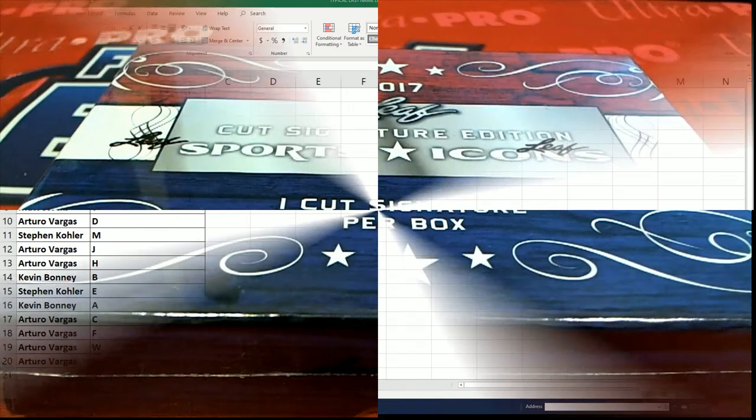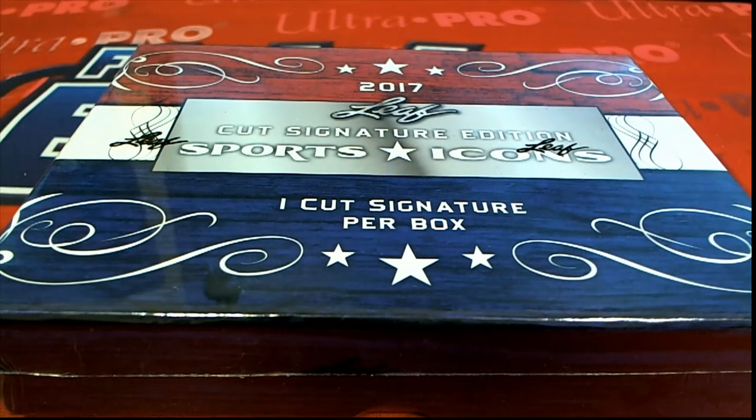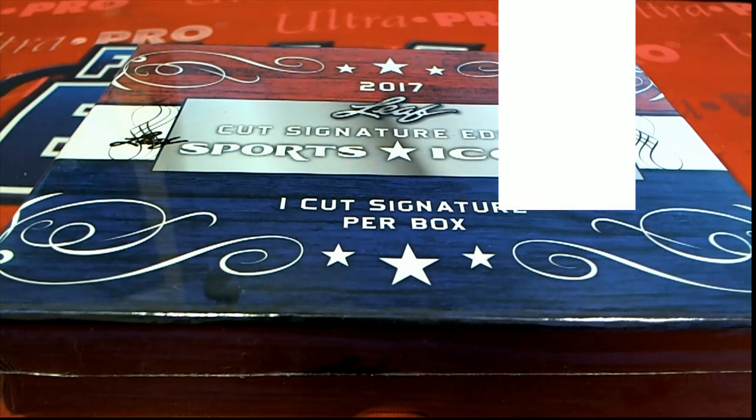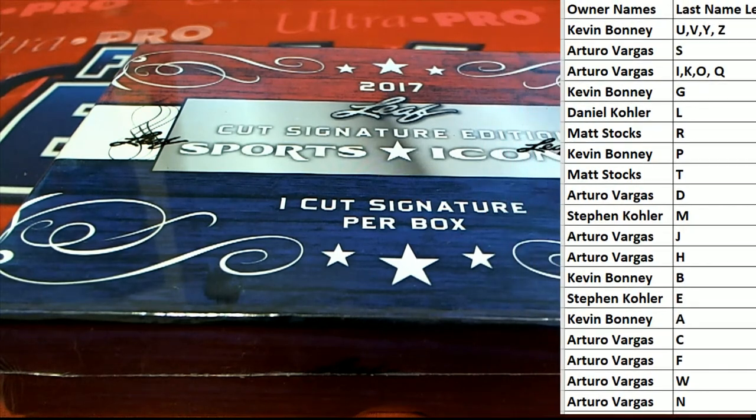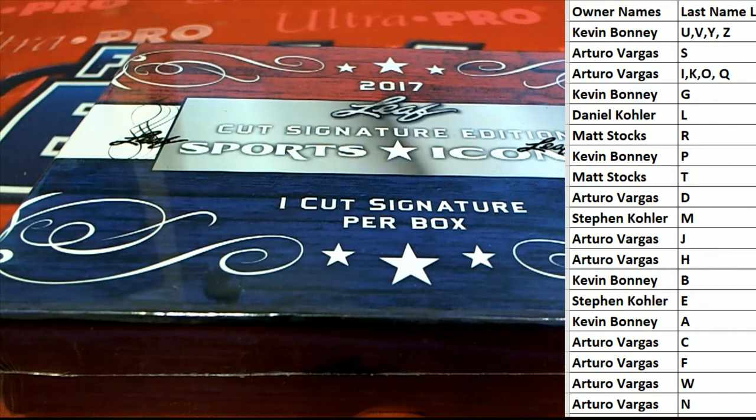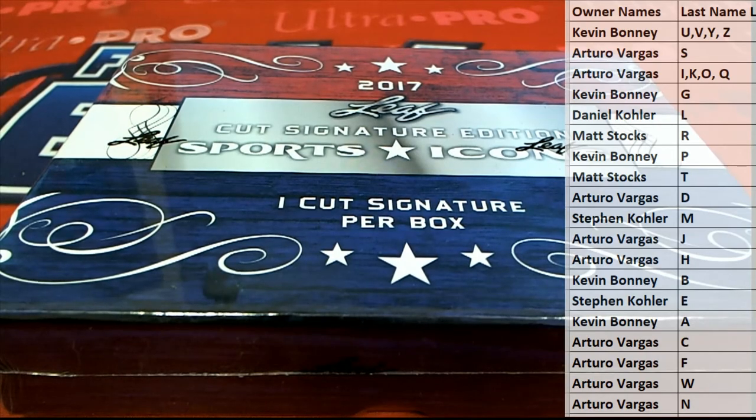All right, let's check the board here. All right, good luck guys, here we go. Let's see what it all looks like.